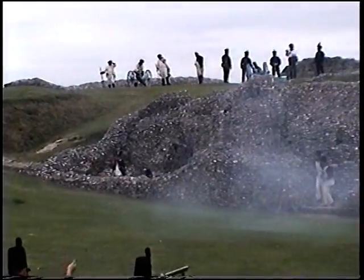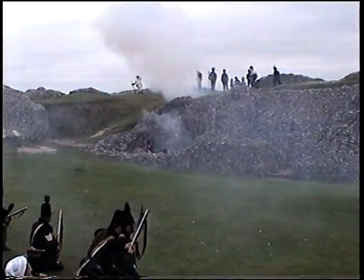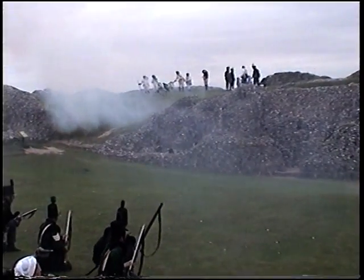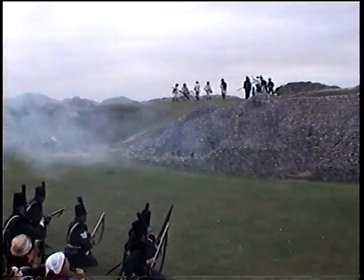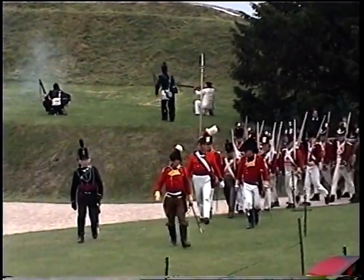The 95th Kings Rifles have come in now from the right flank. There are troops moving in, some of the men are up on the right flank, and they're providing covering fire from the rifles.